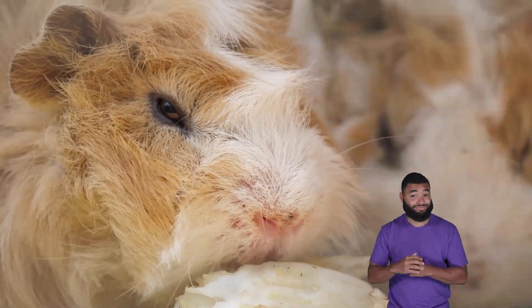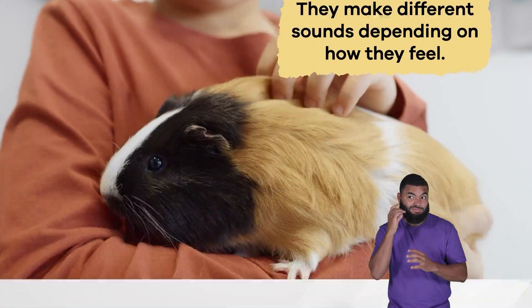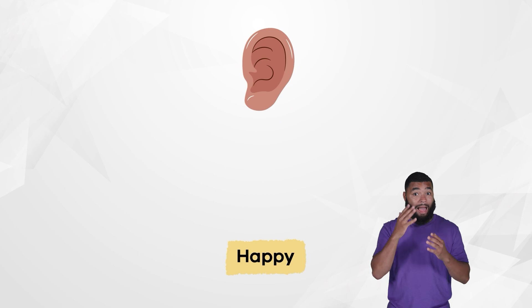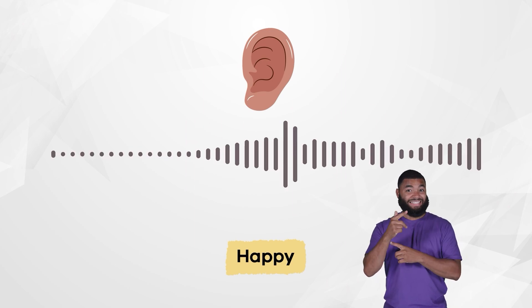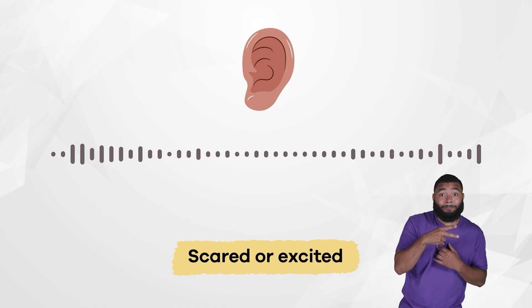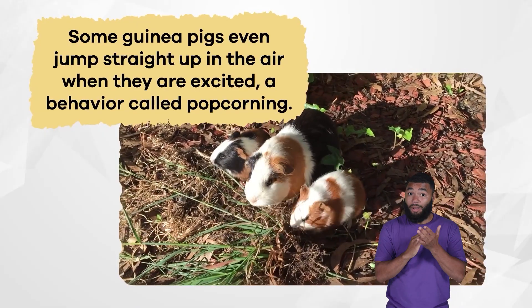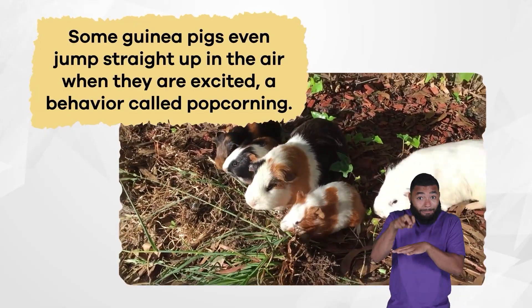Guinea pigs have a unique way of communicating. They make different sounds depending on how they feel. When they are happy, they make a noise called wheeking, which sounds like a loud whistle. When guinea pigs are scared or excited, they make a chirp chirp or purr purr sound. Some guinea pigs even jump straight up in the air when they are excited — a behavior called popcorning.